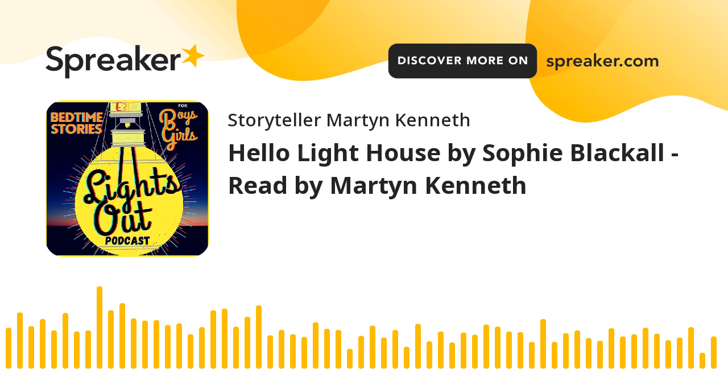Welcome back to the Lights Out podcast, bedtime stories for boys and girls around the world. Good evening, boys and girls. Are you ready for bed? Are you all snuggled up and ready for another Lights Out bedtime story? Well, you're in for a treat tonight because we've just arrived at our house with another Caldecott Medal-winning book, and that is Hello Lighthouse by Sophie Blackhall. It's a nice hardback book with pictures that are simply amazing, and it really gives you an insight into what it must have been like to live in a lighthouse. It's kind of cool. Let me tell you the story of Hello Lighthouse. I read this to my kids the other day and they loved it.